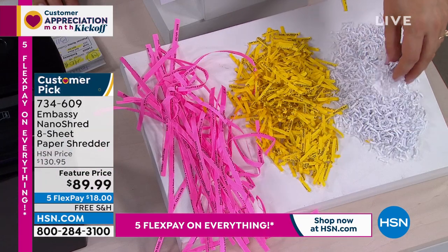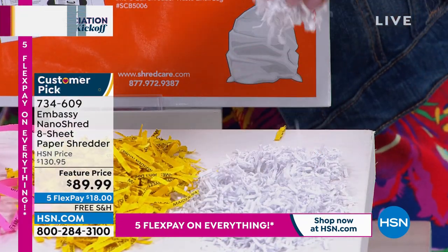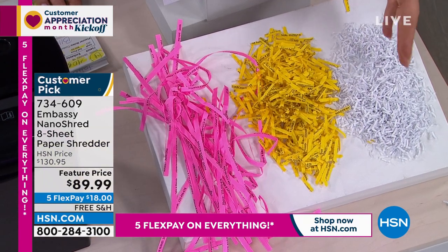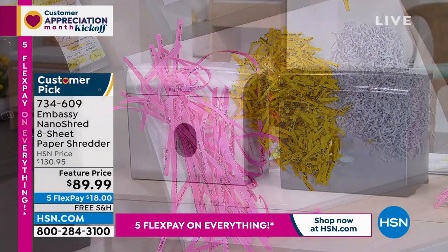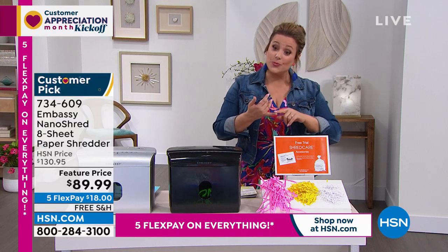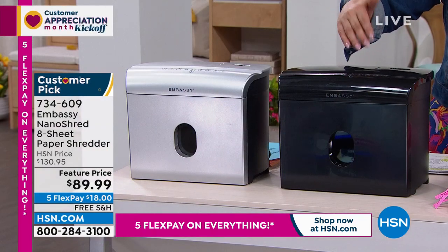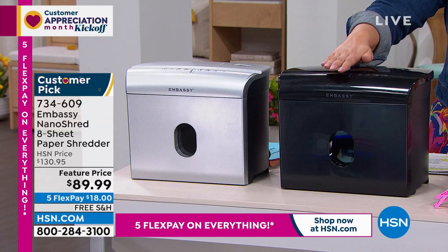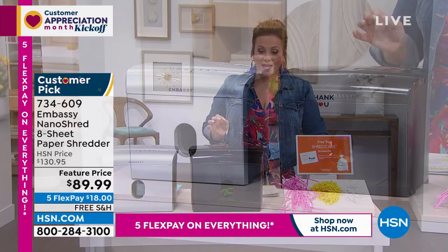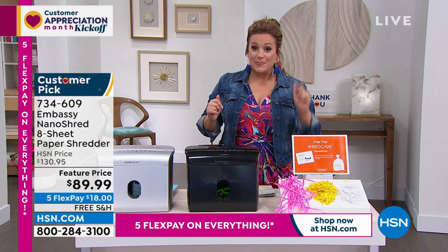Look at how shredding technology has progressed. It used to be strip cut — then cross cut, where you could still read whole words. Now we have nano cut: tiny little pieces, like snow or packing material, and that is the most secure experience. We're also sending you a care package — six lubricant sheets, no messes, no drips. Pop one through the machine every month or so to keep the gears lubricated. You even get a bin liner. Big customer pick. Item number 734609.